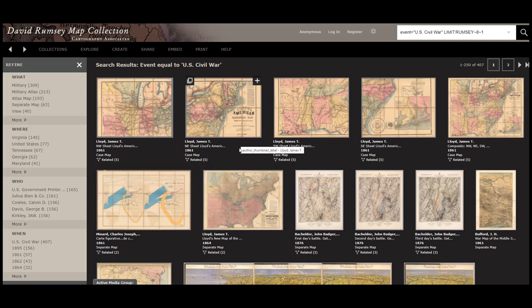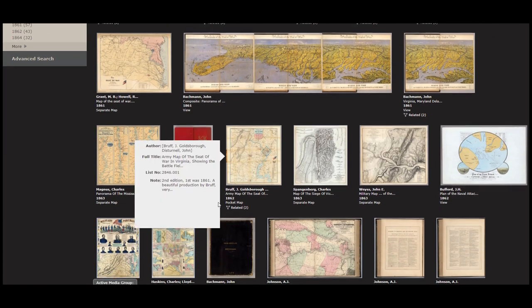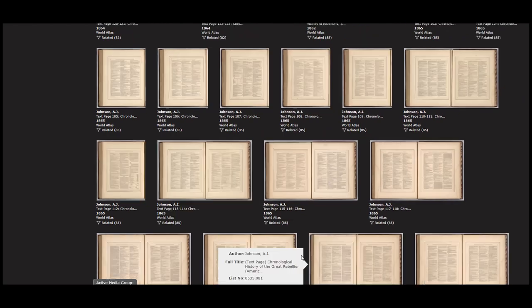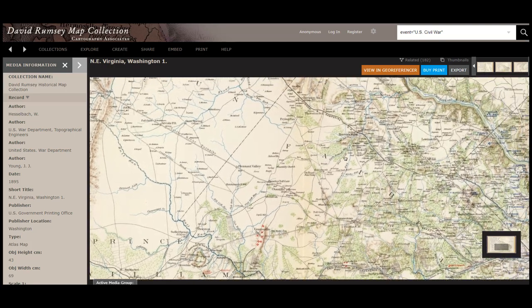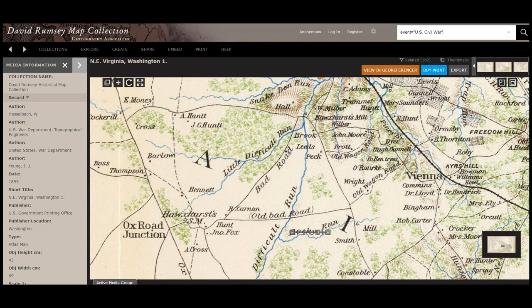The David Rumsey collection also has a group of more than 300 maps dealing with the Civil War. And sometimes we think that these are really great for Civil War enthusiasts, but we also need to remember that the Civil War battles were not fought in isolation. This map created in 1895 has the name of landowners on it. It was specifically designed to talk about a specific battle, but here's Mary Saunders and Dr. Lloyd and Dr. Hendrickson and Mrs. Eli. So look and think outside the box when we're looking for information about family.